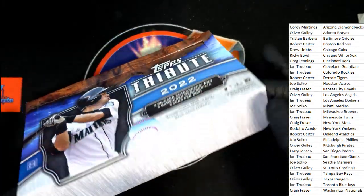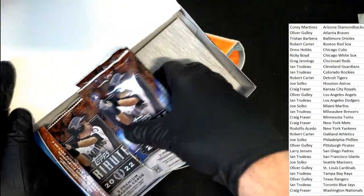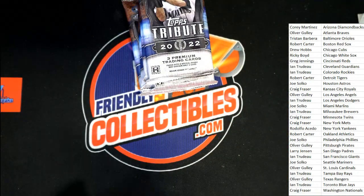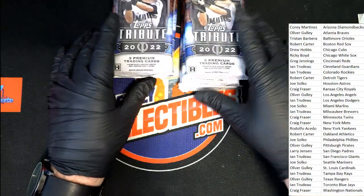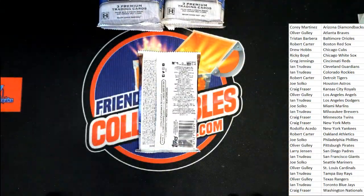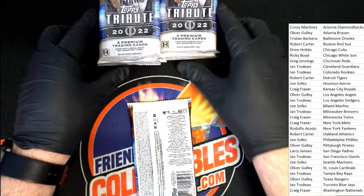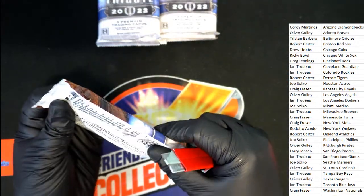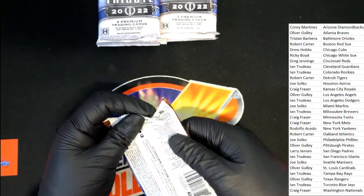Oh my, what's it gonna be? Tribute Baseball is here! This feels like a big thick one — though they all feel kind of thick, really. Let's think about saving this for last, but it's hard to tell, they're all a little thick.